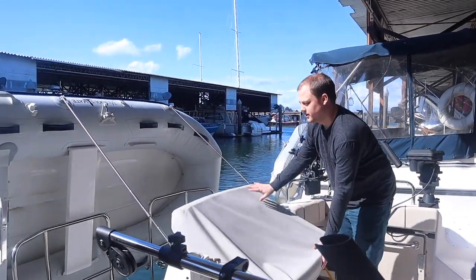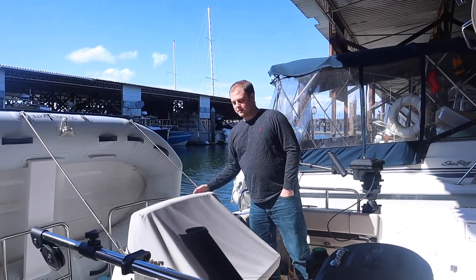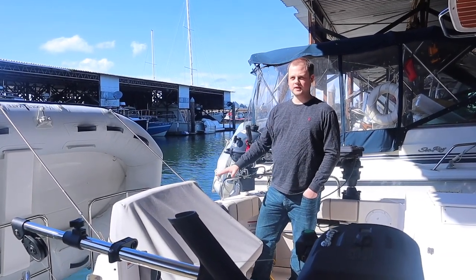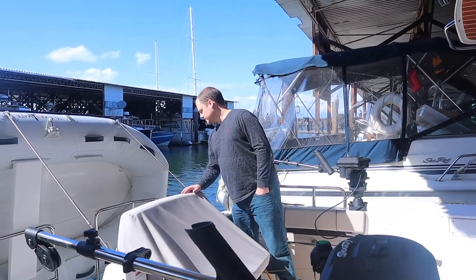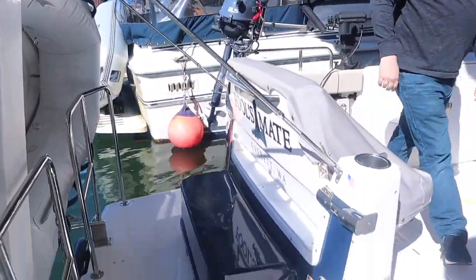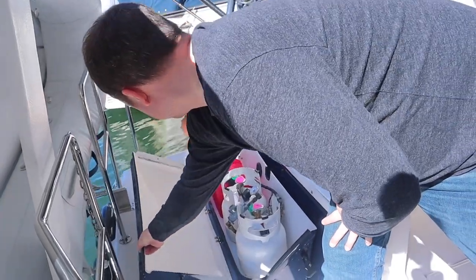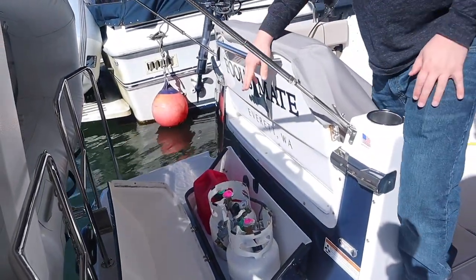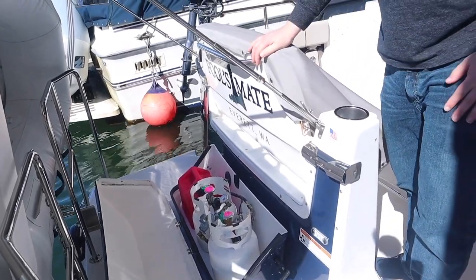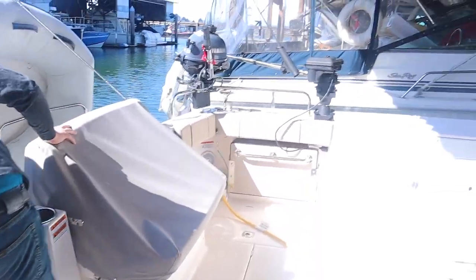One of my favorite things about the Cutwater is that seat right there — it flips forward and back. Over here you can see the propane locker, which tilts back to reveal two propane tanks and also a jerry can for gasoline for the dinghy motor. Since this boat is diesel, that jerry can is the only gasoline I have on board. On the other side, I mostly keep dock lines in here — there's quite a bit of storage for them.